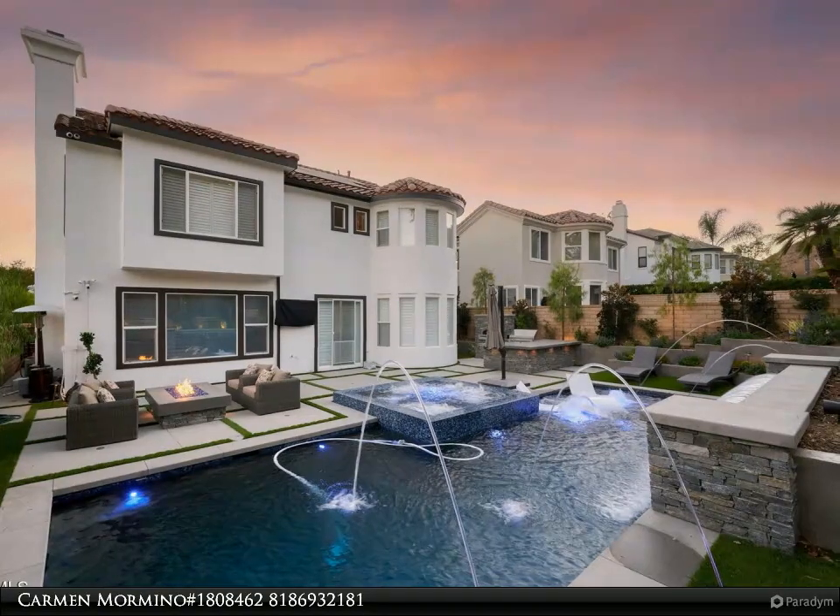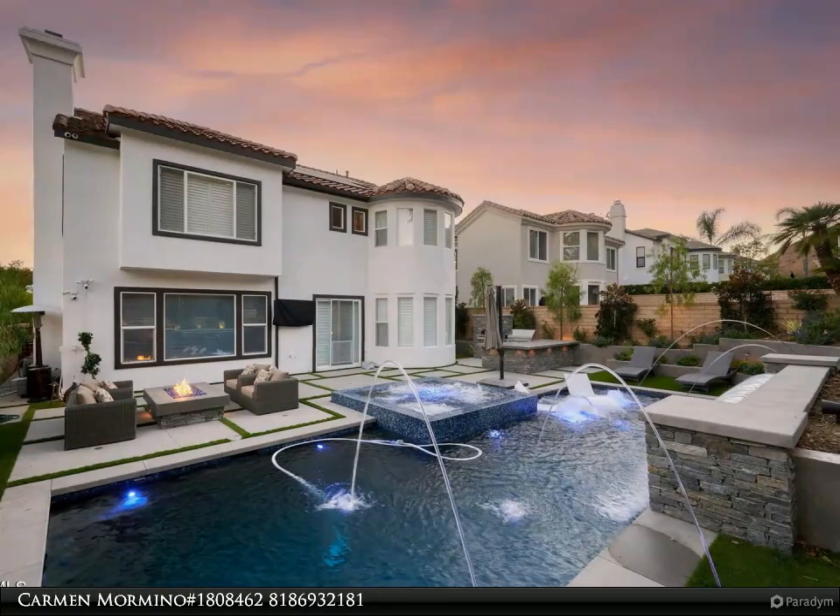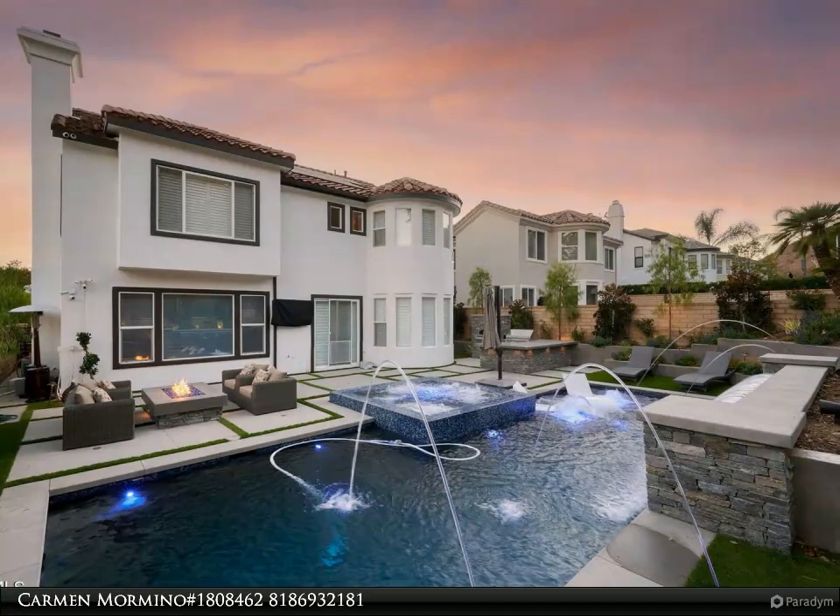The upstairs bonus room, presently a fun lover's dream, can be used in a multitude of ways — from movie room to home workspace or private escape.